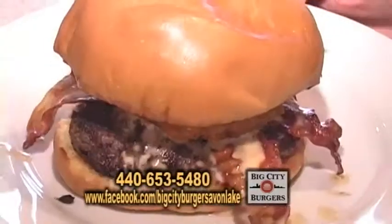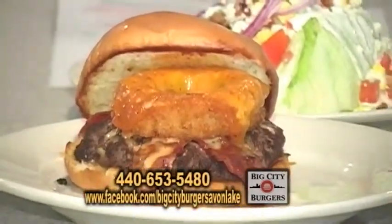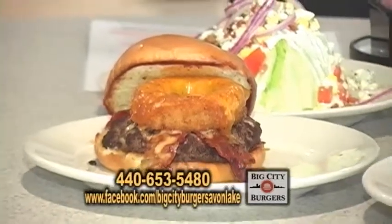Let's start off with this one here. This is a Houston topped with spicy ranch, bacon, onion ring and cheddar cheese. Could you cook it to order?